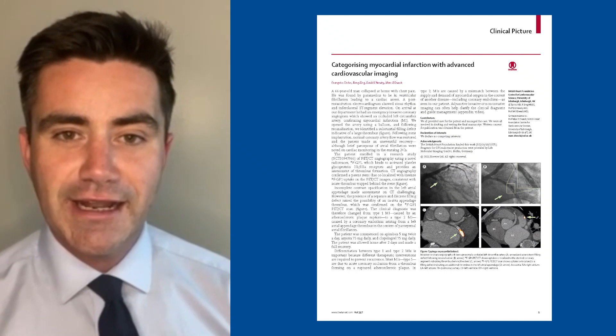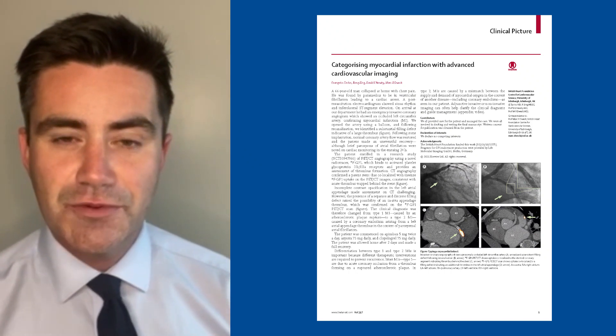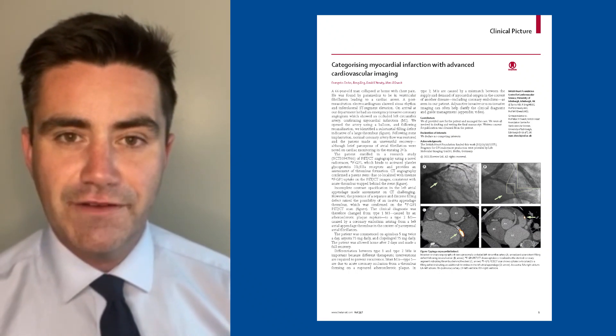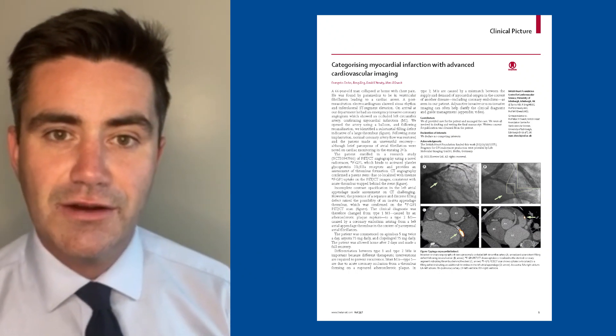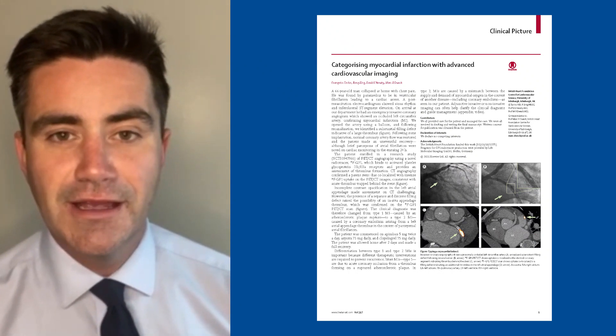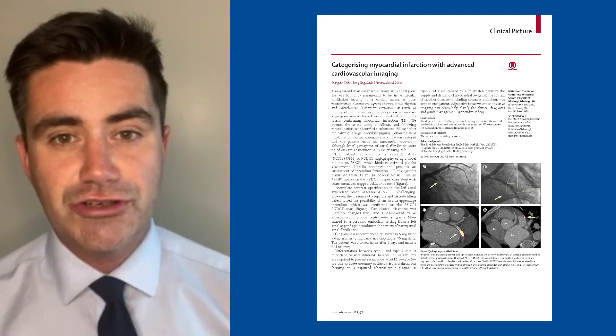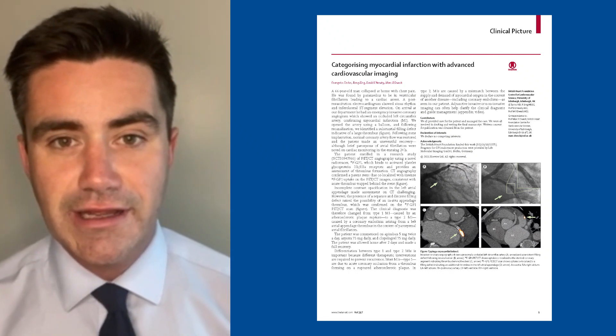We here present a case of a 66-year-old gentleman who presented with an out-of-hospital cardiac arrest. He was found by the ambulance crew to be in ventricular fibrillation and was successfully shocked out of it. His post-resuscitation ECG showed some ST elevation and he was transferred as an emergency to the cath lab.